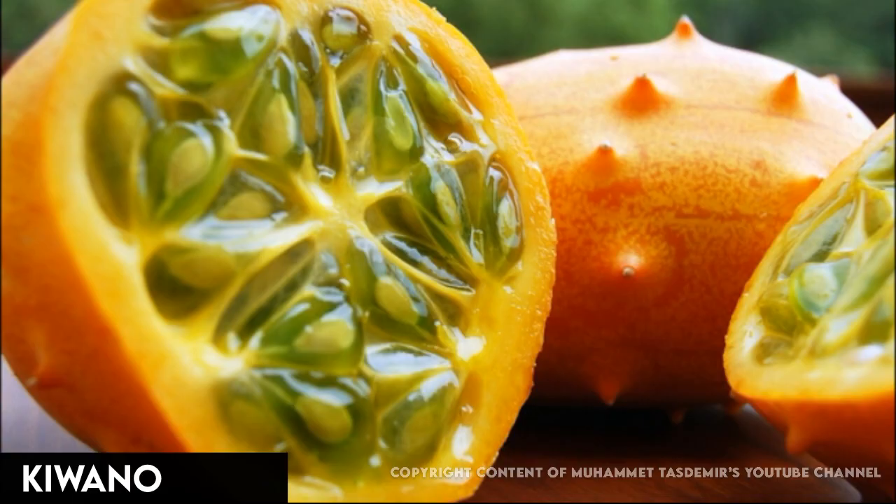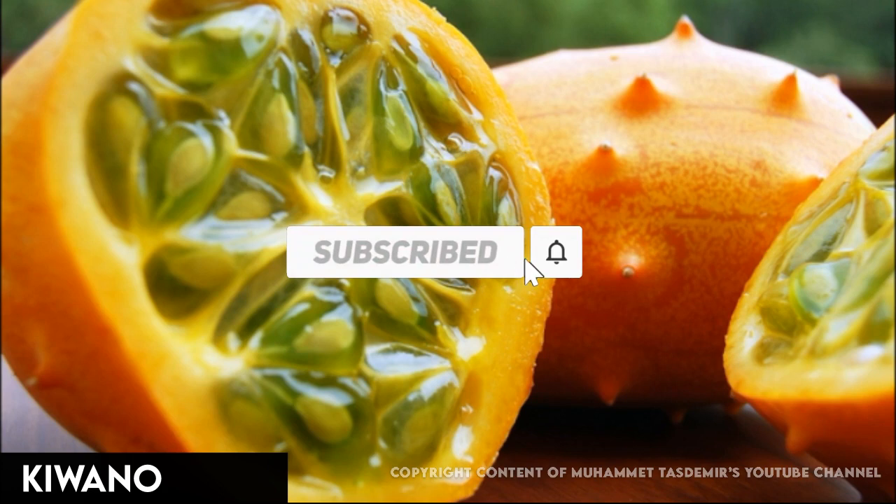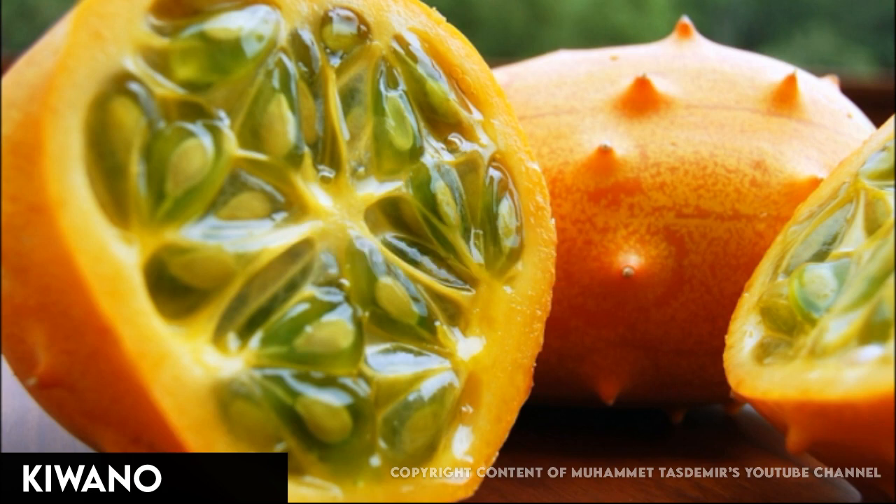This striking-looking fruit of African descent is a member of the cucumber family. You eat the bright green jelly-like interior, complete with the soft seeds. Its mild flavor has been compared to cucumber or lime with a hint of banana. Use it in salads, stir into yogurt, or turn into smoothies or juice. Horned melon is rich in antioxidants, including vitamin A, and low in calories.